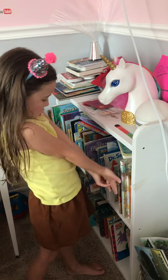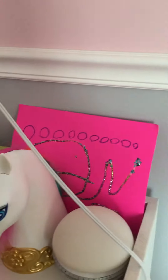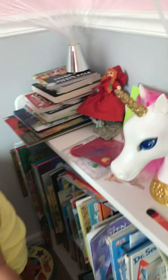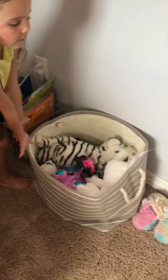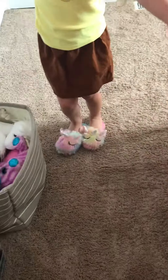Here is my bookshelf. I have some books and some more crafts — I have a unicorn. They are in baskets and I have my stuffies. I also have my unicorn slippers — I can show you how they go on. They're really fluffy and they're cozy inside.